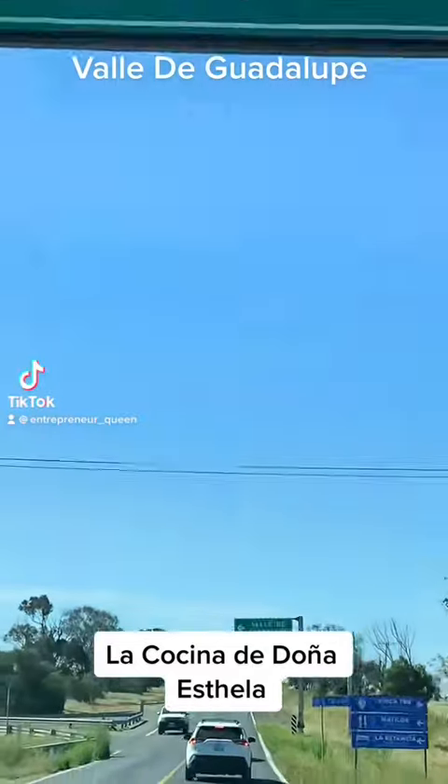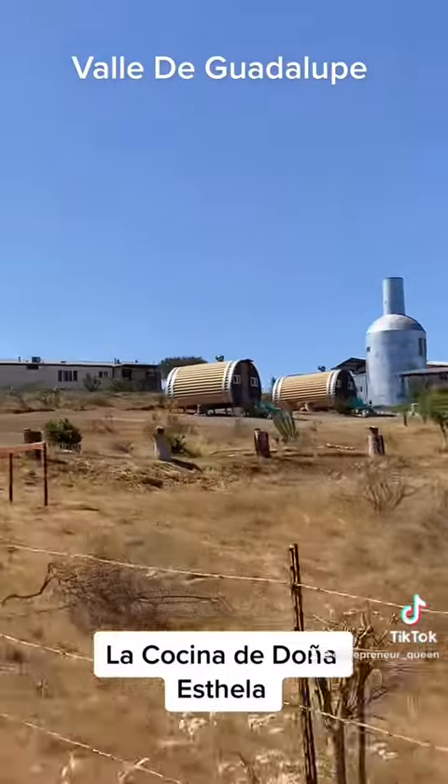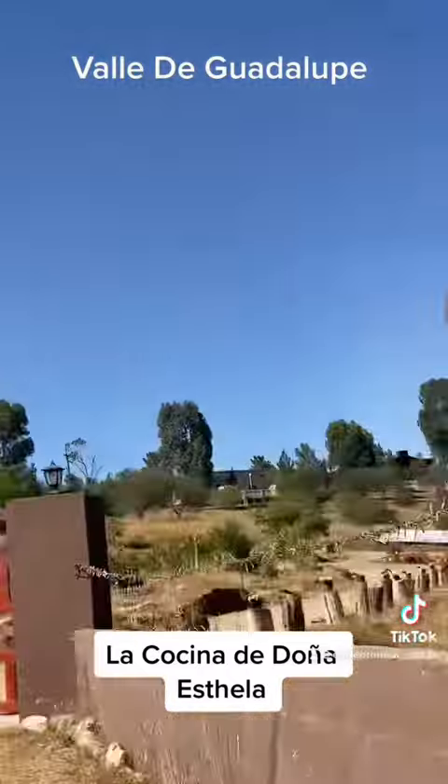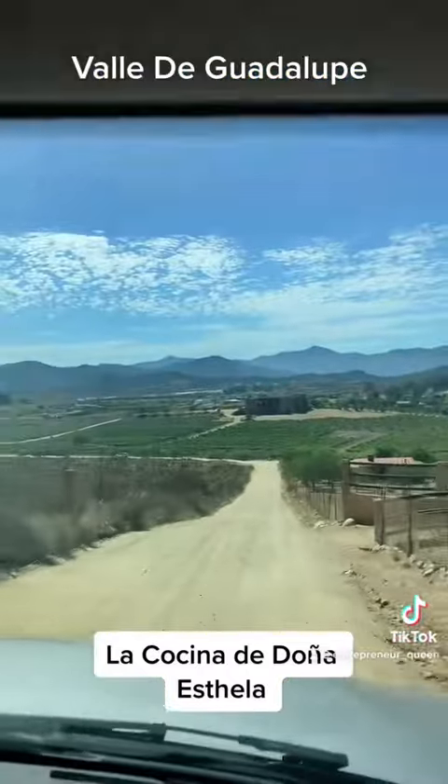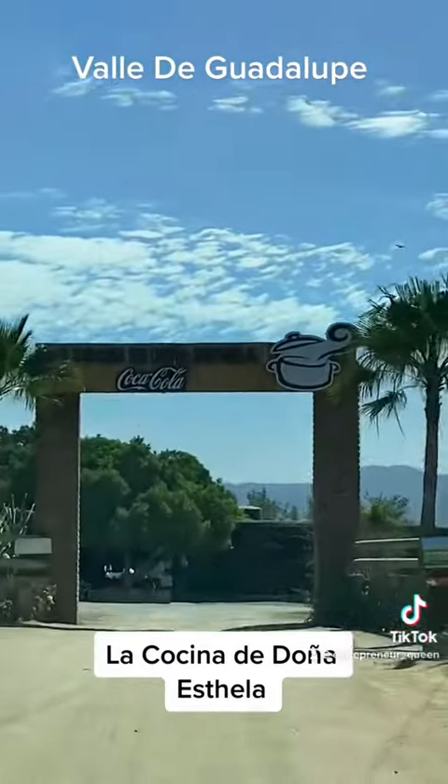We did the 44-minute drive from Puerto Nuevo to Valle de Guadalupe to eat at the world-famous La Cocina de Doña Estela. We've been wanting to come here for many years, and this time we finally did.